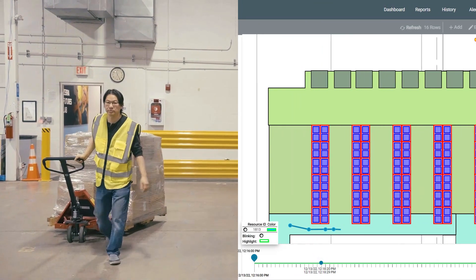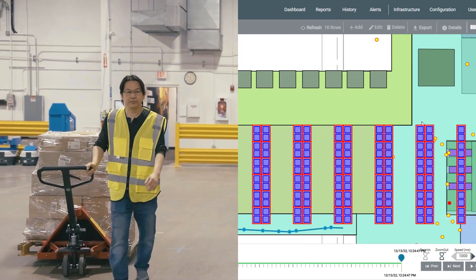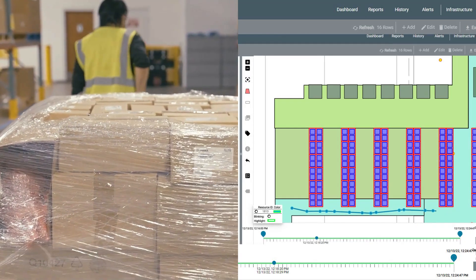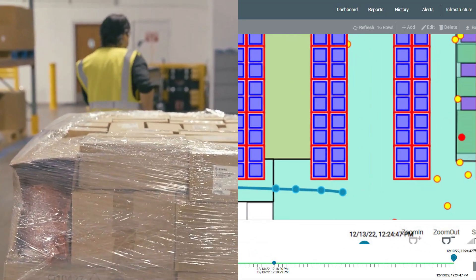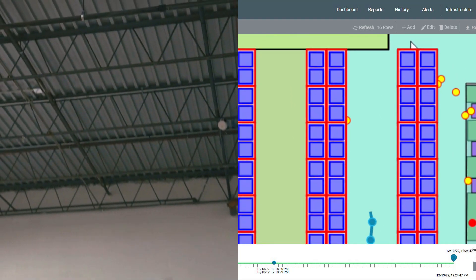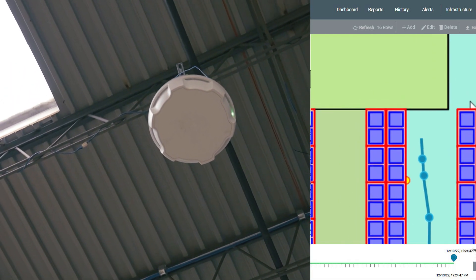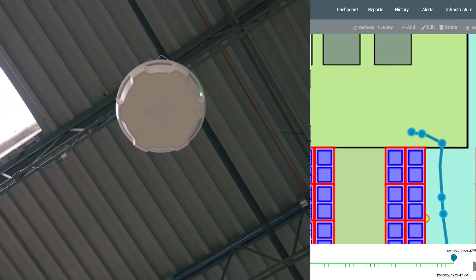Now that the container has been tagged with an RFID label, we can follow its progress through the workflow. Looking at a digital map of the facility, we can see the location of the container plotted in real time, identified by its container ID. As the container moves through the facility, the ATR 7000 RTLS readers update its location automatically.